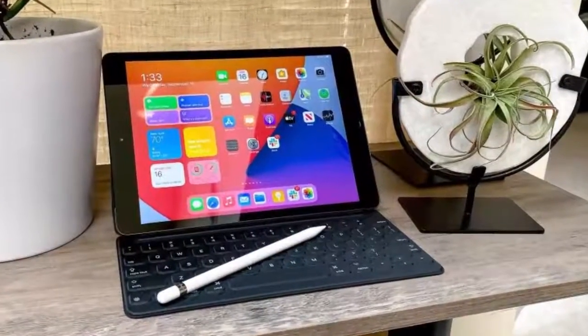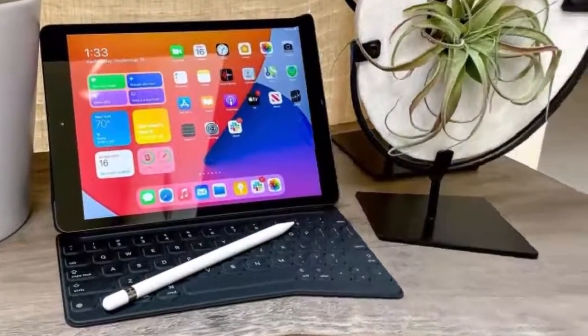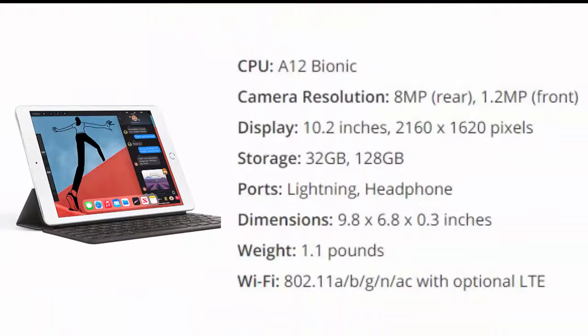Apple iPad 2020, 10.2 inch. The new 8th gen iPad may be a minor update, but it's enough to keep the king on its throne. That's because the A12 Bionic chip provides a welcome speed boost that was once kept to more expensive iPads, which moved up to the A14 chip.